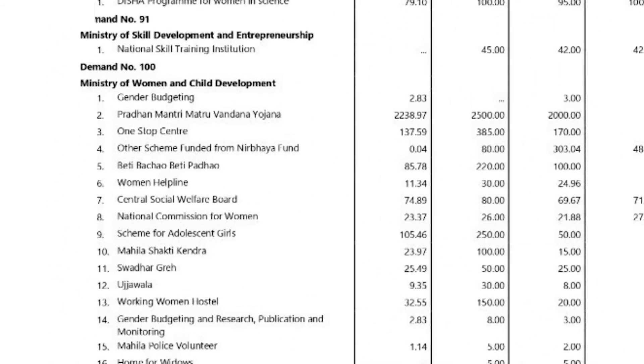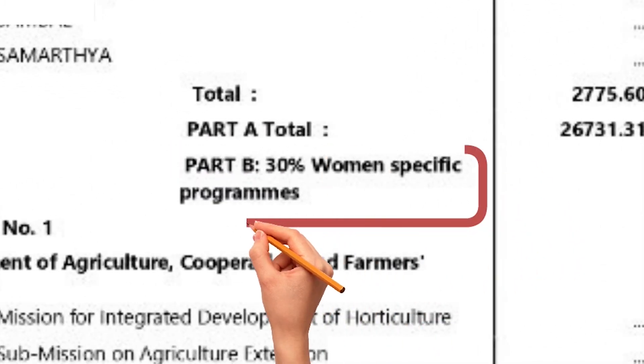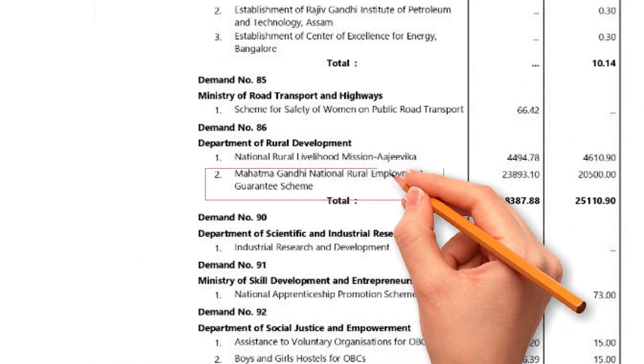For example, Beti Bachao, Beti Padhao. Part B shows a part of the budget for general schemes which is earmarked for women and the girl child. This could be between 30 to 99% of the total scheme budget — for example, part of the budget for MG NAREGA.